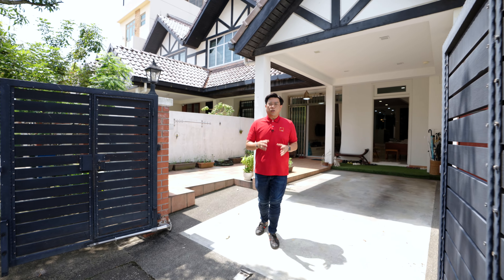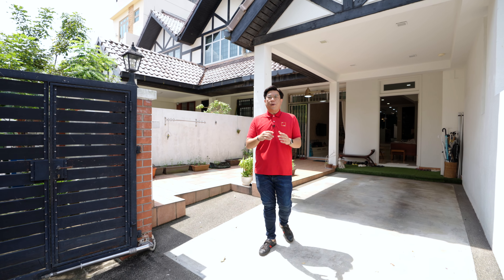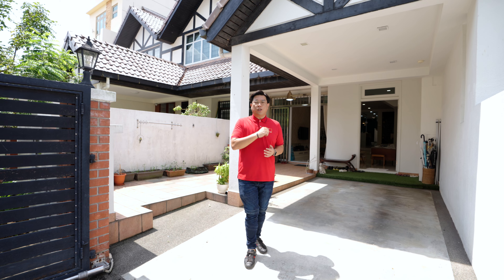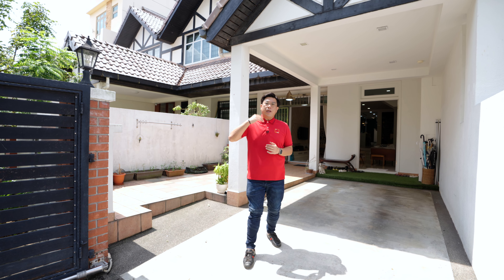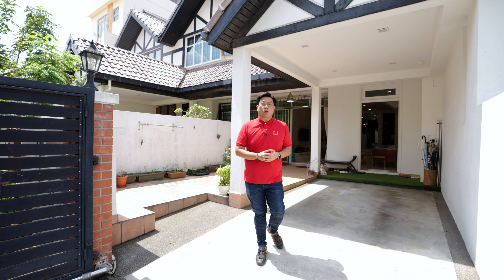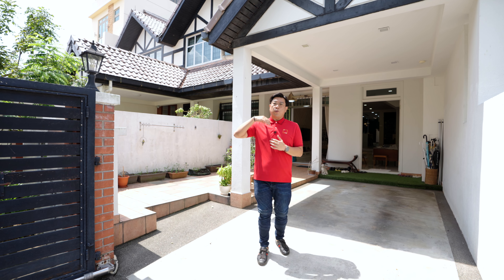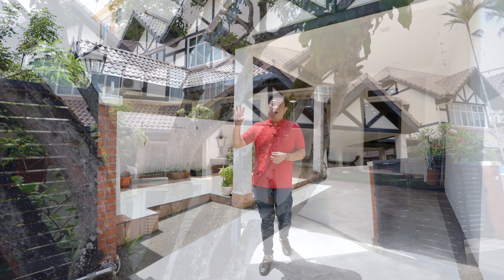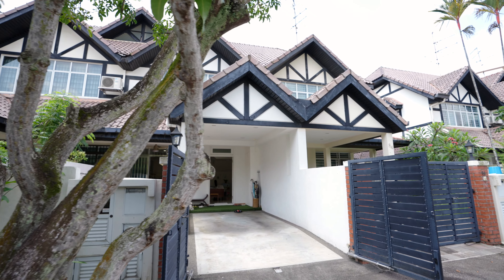This is a two-storey terrace located in the Cashew Estate with a 999-year leasehold tenure, which means approximately 860 years remaining. It is generally north-south facing with a regular plot of 6 meters by 25 meters. I also like the idea that we don't face the neighbor directly — that gives us lots of privacy in front. There's also a nice tree that creates a very pleasant shade for the unit.